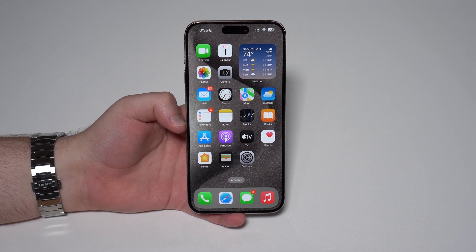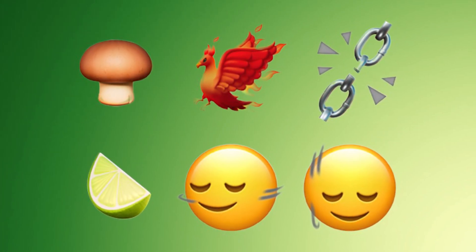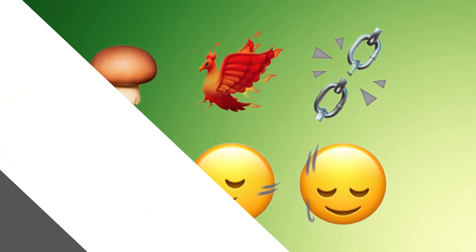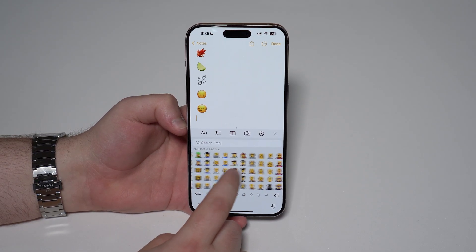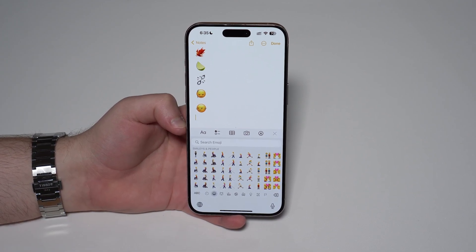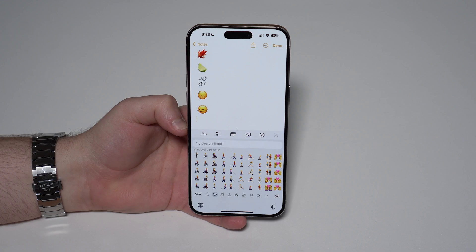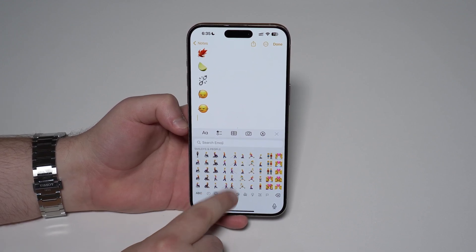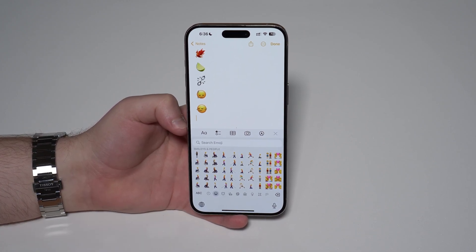Moving on, we have many more changes in iOS 17.4, starting with new emoji — a new mushroom, phoenix, a lime, chains breaking, and shaking heads. But not only that, if you go to your emoji keyboard and look at these ones that represent movement, now we have both directions on 18 emojis. So before they used to go right, for example, and now they're going left as well, and vice versa. So running left, and then running right. Same thing with other examples. Very cool — more possibilities.